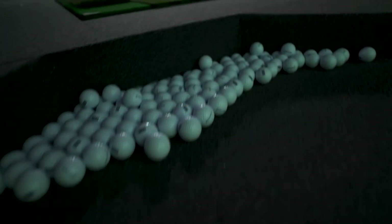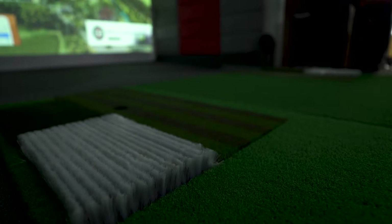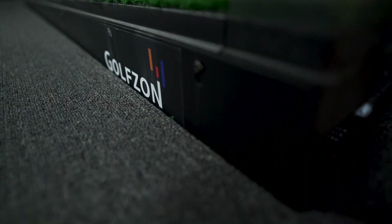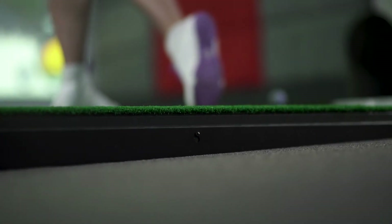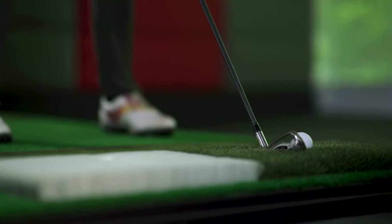You've never seen a simulator like this. With a one-of-a-kind moving swing plate, GolfZone exceeds all expectations of realistic play. The 8-way hydraulic swing plate has 360 degrees of directional movement that offers real-world play by simulating the actual course slope. Review the detailed video capture of your swing during a round with swing replay.